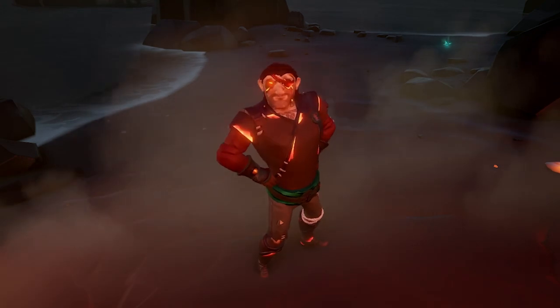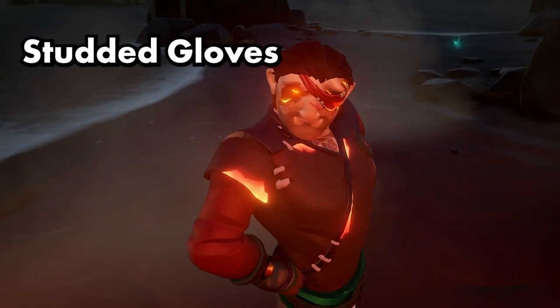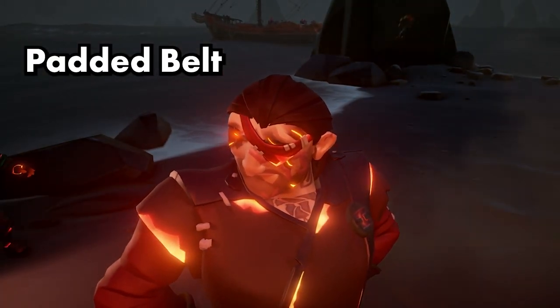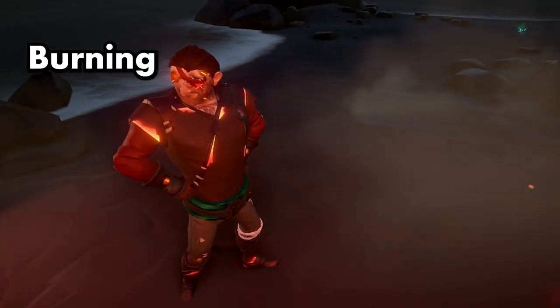Outfit six. The shirt is the wrap shirt. The gloves are studded. The belt is padded. Boots: sturdy. And eyepatch: burning eyepatch.